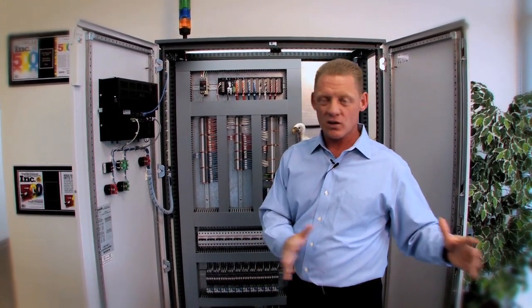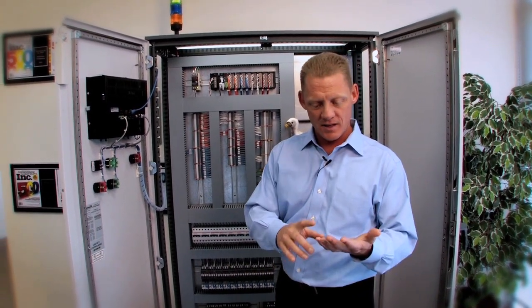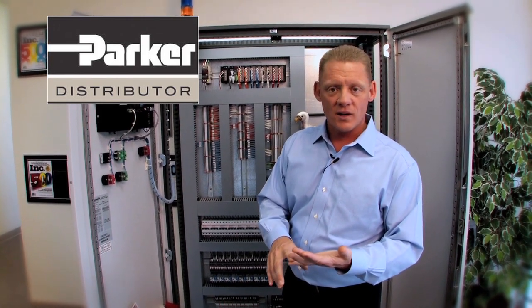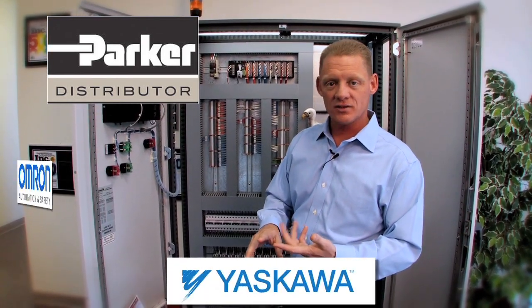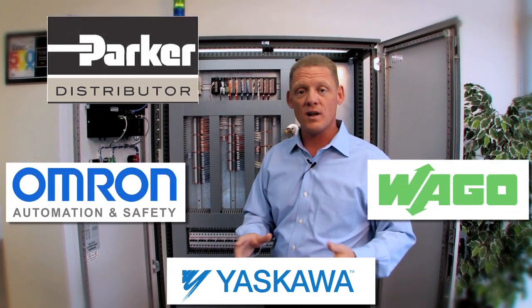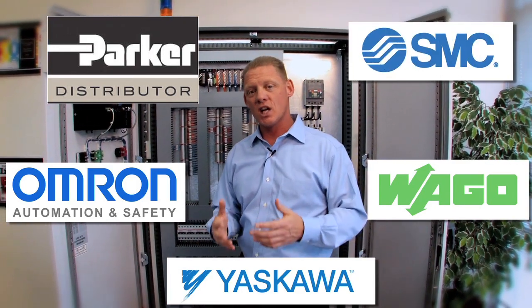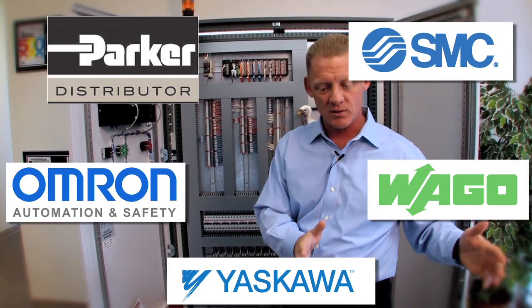We started in April 2000 as just a distributor. We had some great lines — Parker Hannifin electric actuators and servos, Yaskawa AC drives and servos, Omron sensors and PLCs, WAGO terminal blocks and PFCs, and SMC pneumatics. These are some clutch brands — big brands to help you out. Distributor, that's how we started.